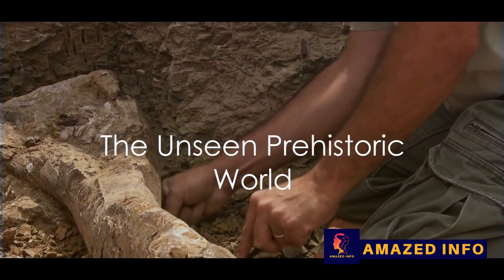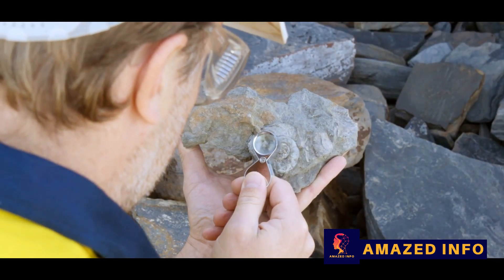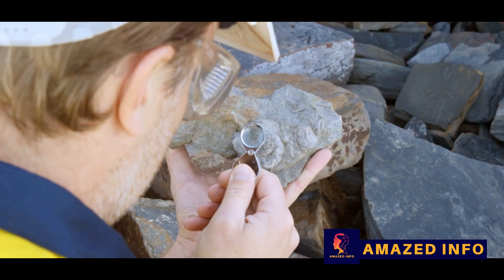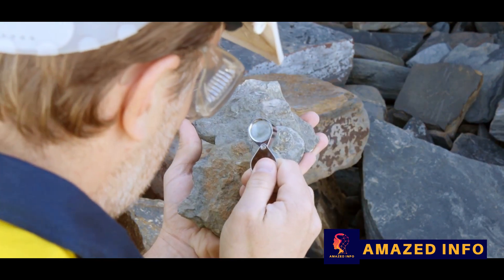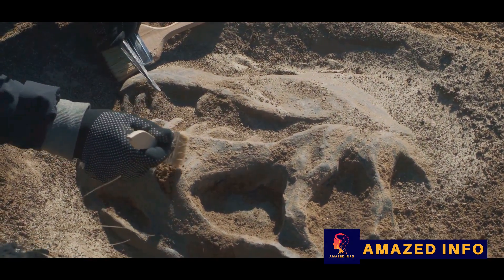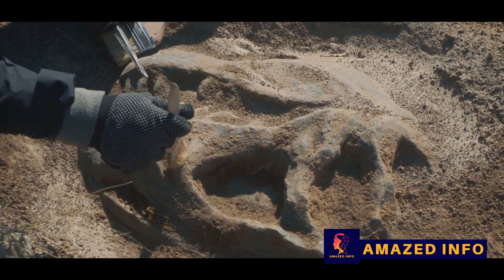Ever wondered how the world looked millions of years ago when the mighty dinosaurs roamed the earth? Imagine a time when colossal creatures, unlike anything we see today, ruled the land, sea, and sky. From the towering Diplodocus to the fearsome Tyrannosaurus rex, these prehistoric giants have long captivated our curiosity and fueled our imagination. And while we can't time travel to their era, we have the next best thing: the field of paleontology.